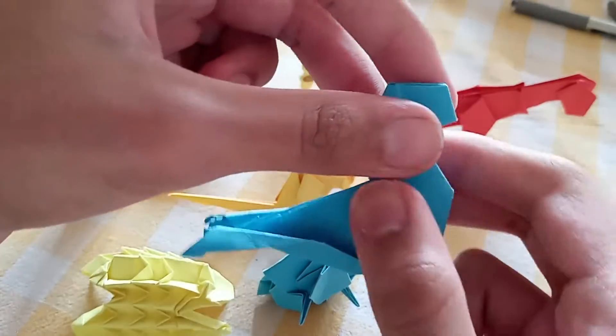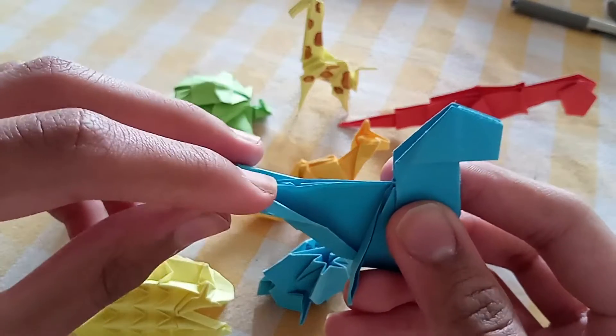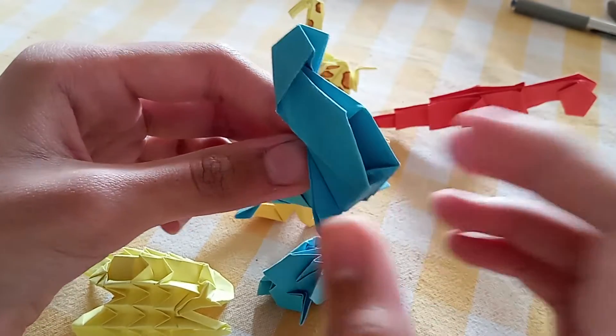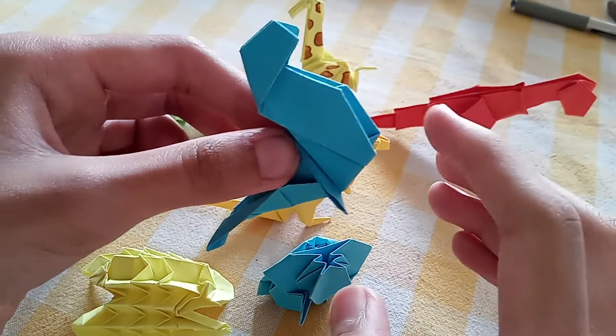Now let's start with the seal. We all know and have seen that they have really big back flaps and even large flaps in the front of their body. This helps them to cut through water easily without any kind of resistance in the water.